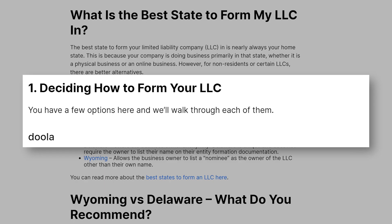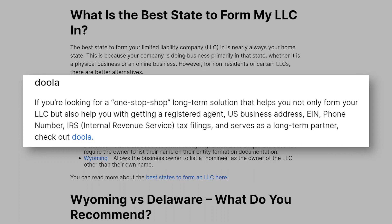Here are the eight steps to open an LLC as a non-U.S. resident. Step one: decide how to form your LLC. You have a few options. Option one is Doola — if you're looking for a one-stop-shop long-term solution that helps you not only form your LLC, but also helps you get a registered agent, a U.S. address, an EIN, a phone number, helps you with your IRS tax filings, and more, plus serves as a long-term partner, check out Doola.